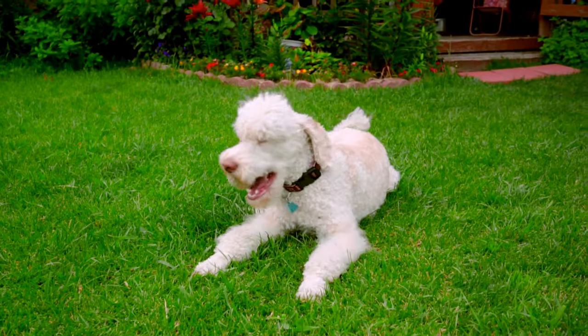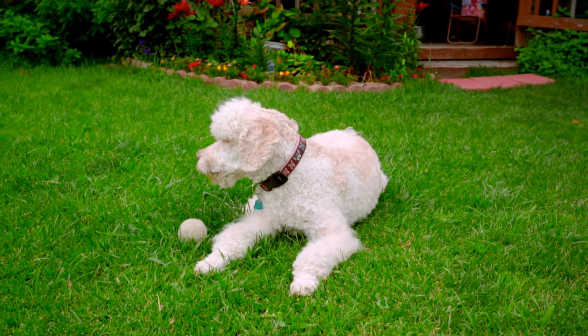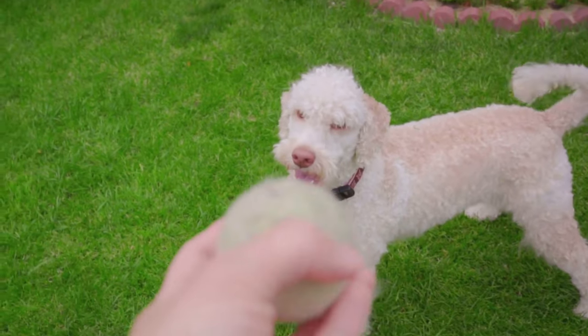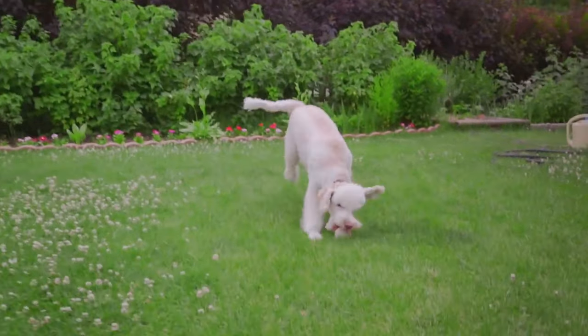Lastly, we have the toy poodles — the smallest of the poodle family, standing under 10 inches. Despite their petite size, these little bundles of joy are known for their intelligence and affectionate nature. They make excellent companions and often steal the show at dog shows with their trick training prowess.